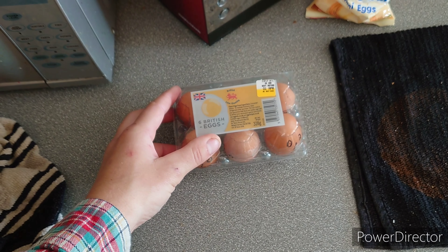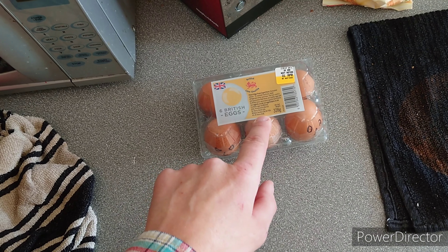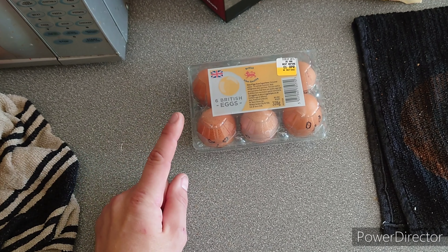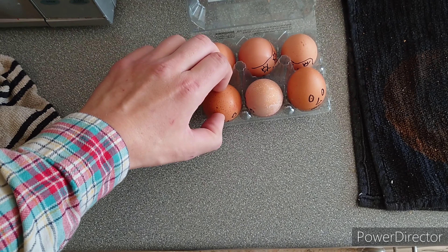Today we've got some more eggs, and if you watched the video last year you know what we're going to do with them. We're going to try protecting them. Last time I dropped them off a car park to see if they could survive. This time I'm using a rifle, and I'll give them all little faces — look.